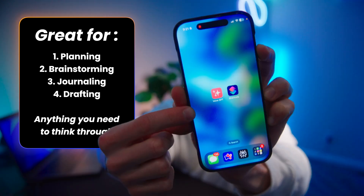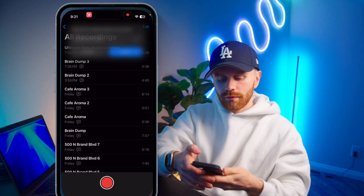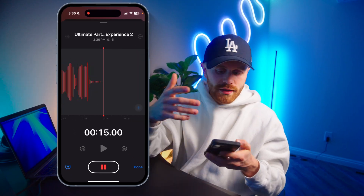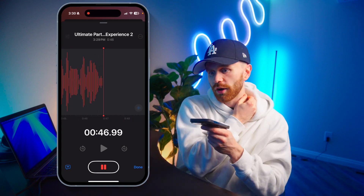Whenever I'm planning, brainstorming, or really just have any problem that I need to think through, I can run this shortcut. It can even be something as simple as planning my day or week. I'll then choose new session, give it a name, and a voice memo will start. But this is not just a regular voice memo. Whenever you run this, I want you to pretend like you have a personal assistant right next to you taking notes. You can talk however you want, however long you want, and if as you're talking you realize there's something specific you want your personal assistant to do, tell them.